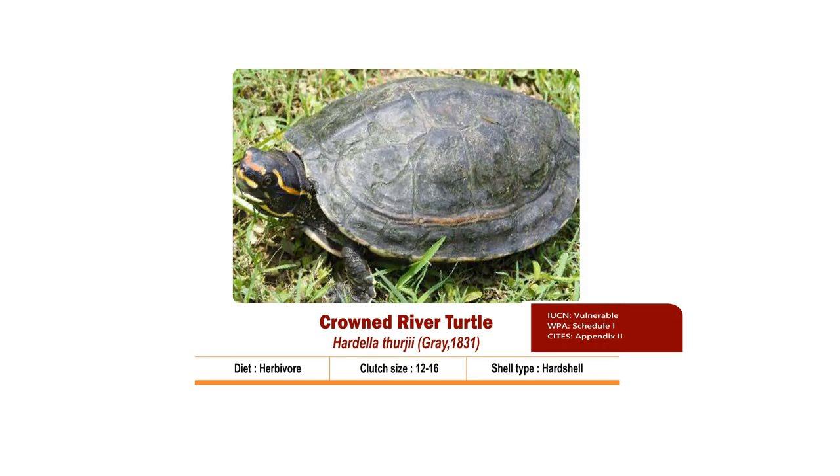The Crowned River Turtle's scientific name is Hardella thurjai. This is a hard-shelled herbivore species. It prefers to feed on aquatic plants and vegetative debris that fall into the water, and may occasionally feed on freshwater shrimp or small fish.